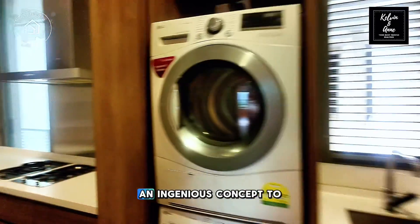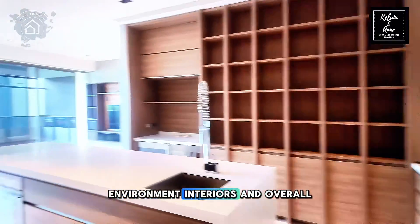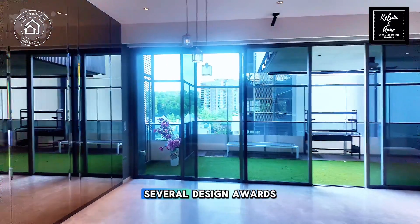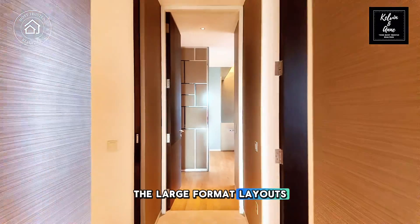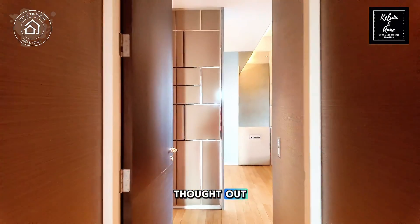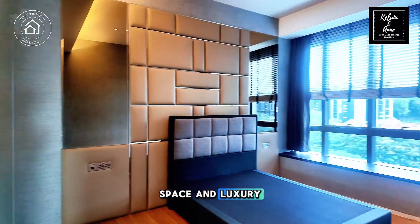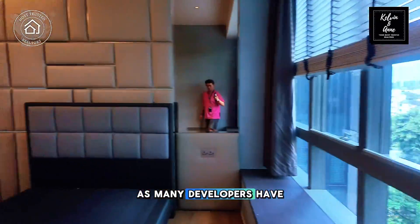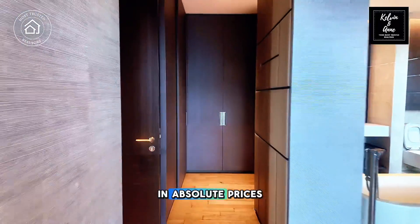It was indeed an ingenious concept to integrate the greenery with the built environment, interiors and overall landscape. The development has won several design awards, which is attributed to the large-format layouts which are very well thought out, giving this entire development a sense of space and luxury. Such developments are becoming rare finds, as many developers have been reducing the sizes of units to make them more palatable in absolute prices.